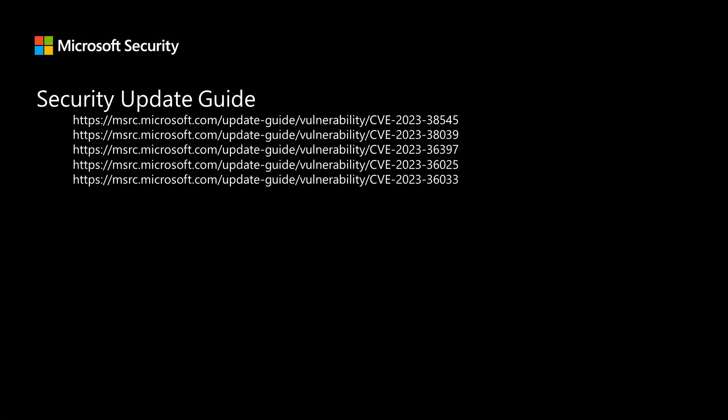That's all the vulnerabilities I have today. I want to thank everyone for joining me as I walked through some of the vulnerabilities from the November release. Thank you very much, and I will talk to you all next month.